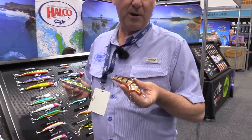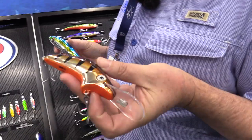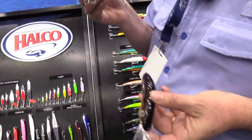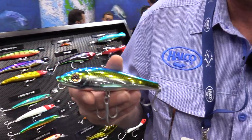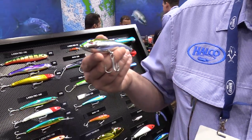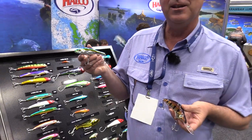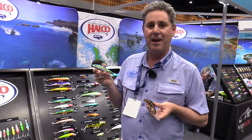Tim Carter from Halco here. For 2019, they've got the Poltergeist 110mm, which dives to five metres and is ready to go. The other new one is the Slydog 125 — 125mm of sinking stick bait weighing 52 grams with a medium sink rate, also ready to go. Come and see them at the stand.